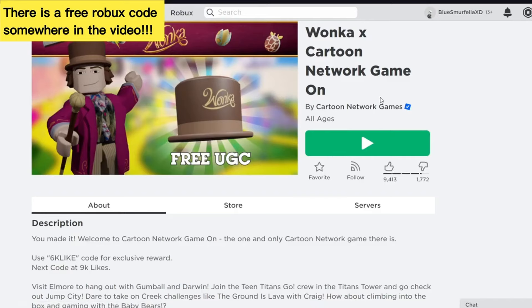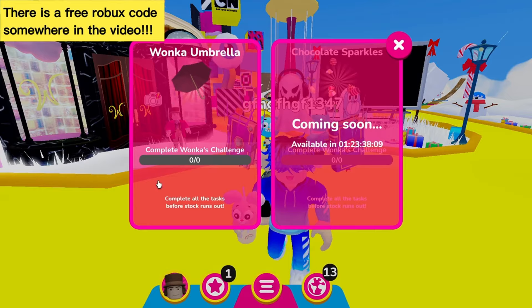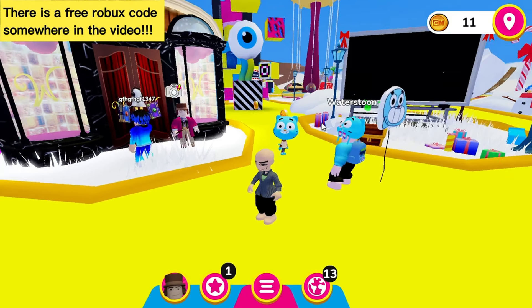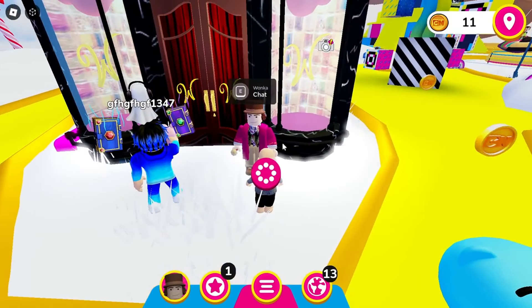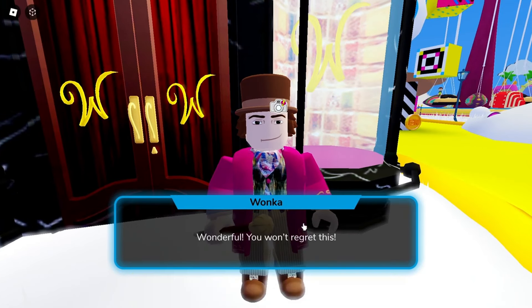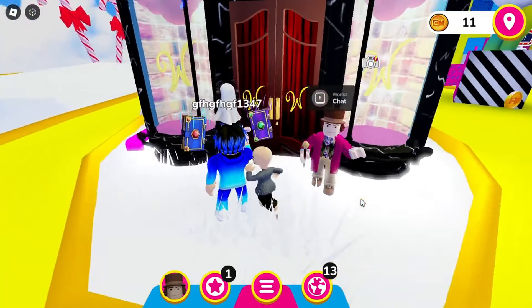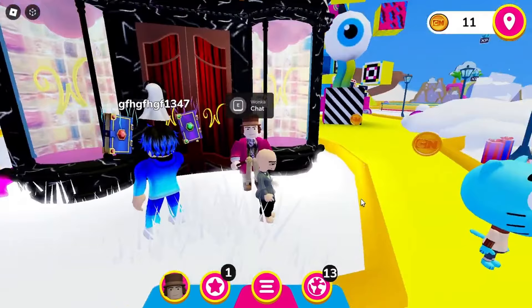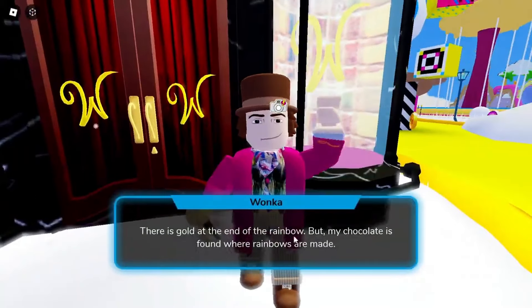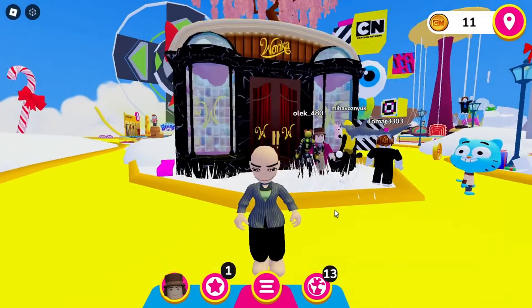Want to know how to get this new Willy Wonka Umbrella accessory completely free? I'll show you how. First, let's go ahead and join the Cartoon Network game — I'll leave a link for this game in the description. To see the quest, click on the Willy Wonka icon. You can see that we need to complete Wonka's challenge. Let's get started so we're ready when they restock the quantity.